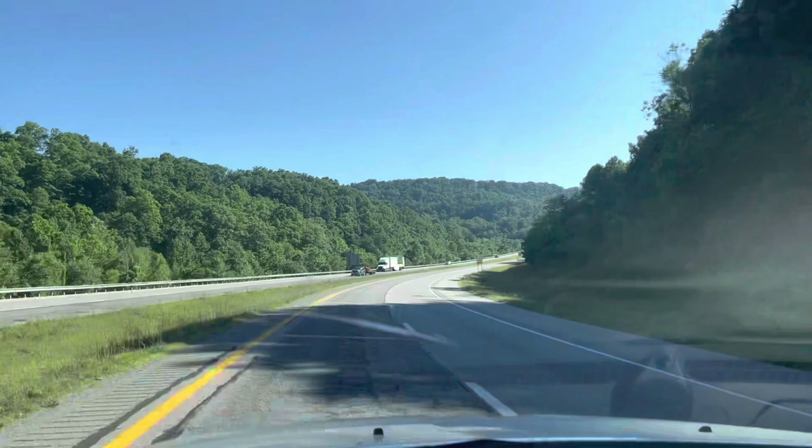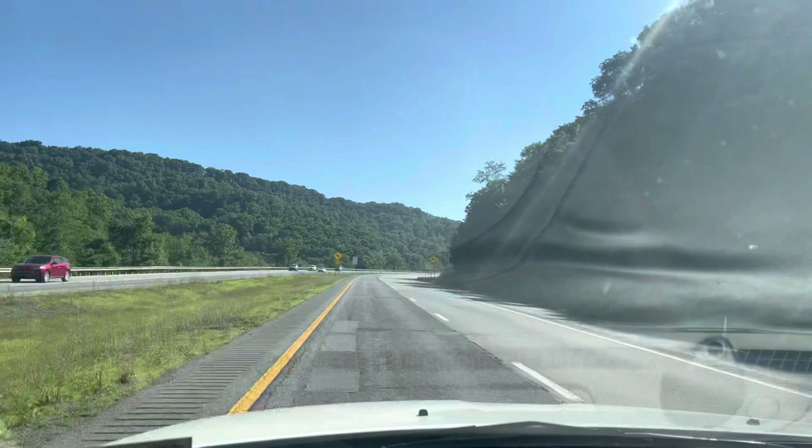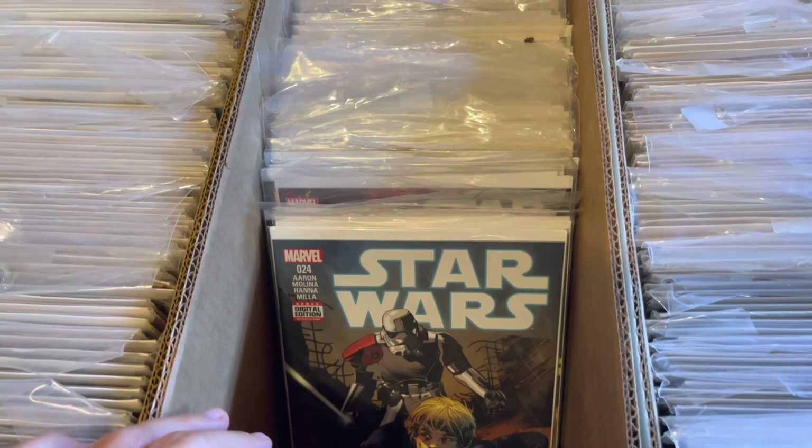I kind of made this video two videos. So this Dark Horse Star Wars collection — a gentleman had passed away and his brother sold his collection. I was told that there was good stuff in here like Knights of the Old Republic, Star Wars, Dark Knight. Literally anything that was Star Wars related was going to be here.